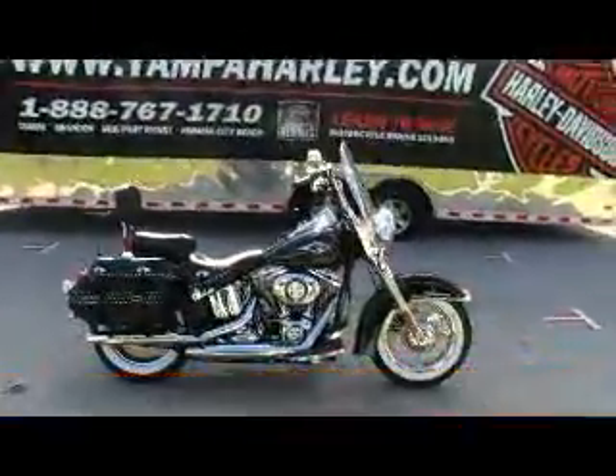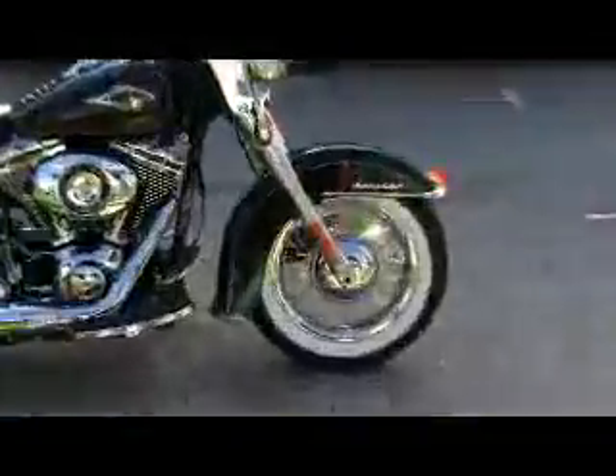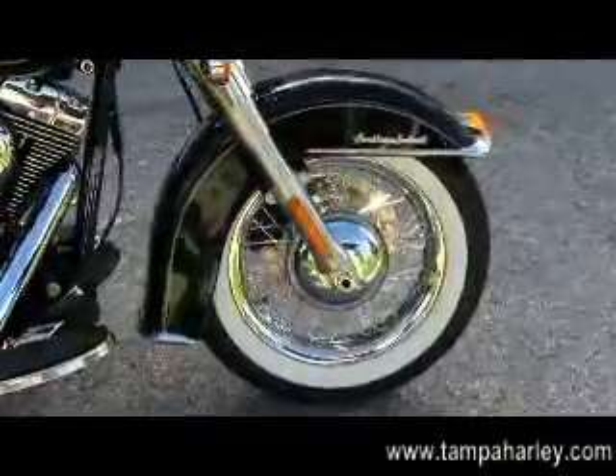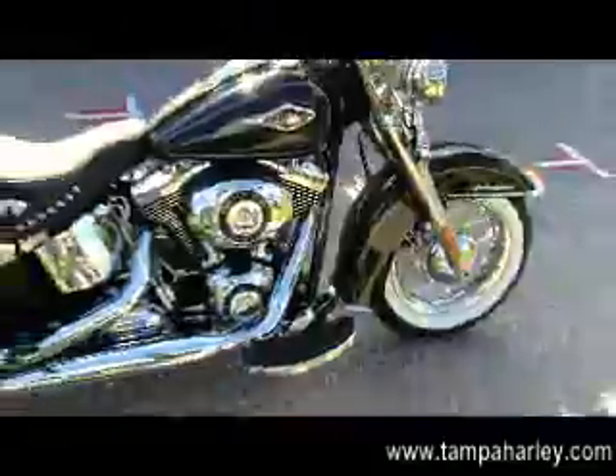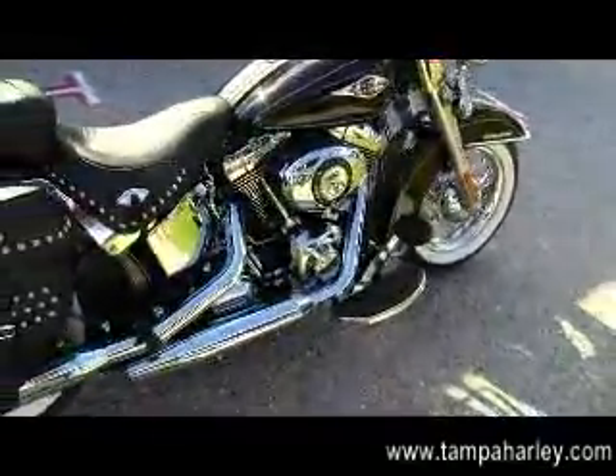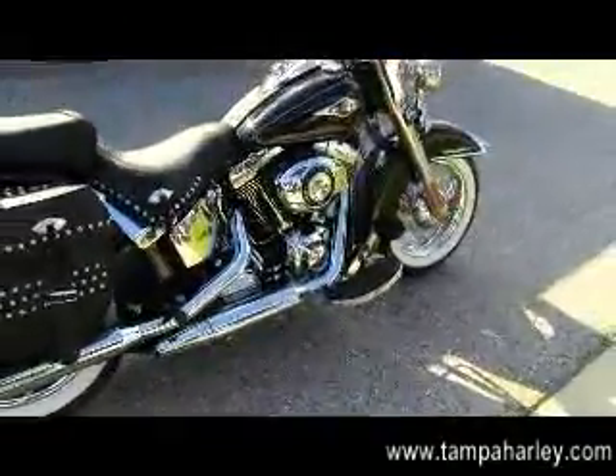The Softail Classic starts out in the front. This particular model has the factory upgraded chrome rims with the white wall tires, nostalgic styling front fender, moving on back to the 103 cubic inch engine with 6-speed transmission.